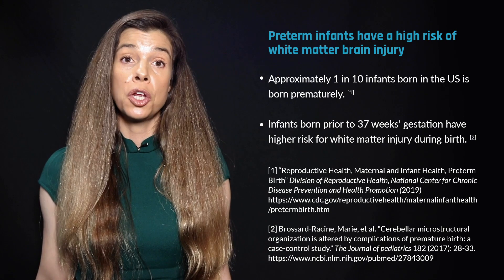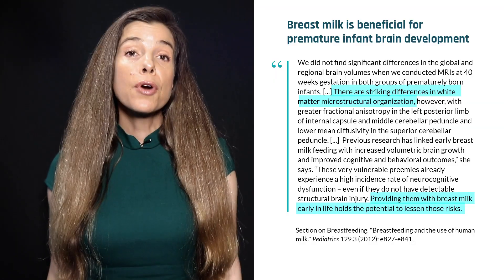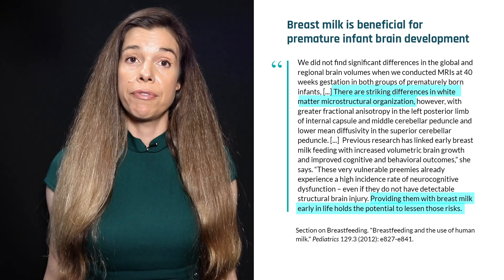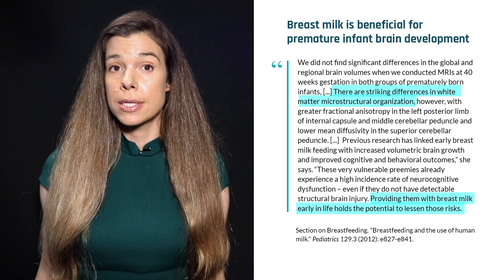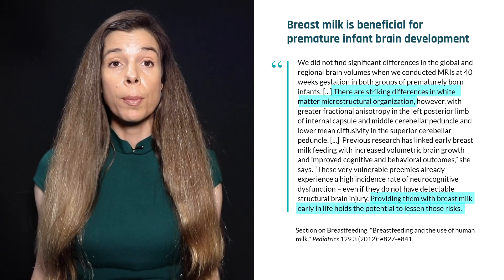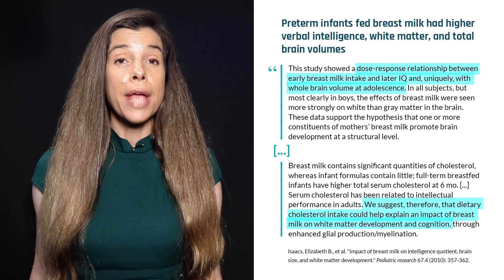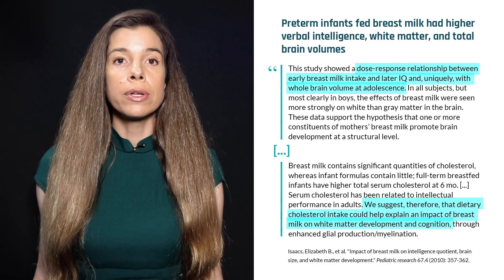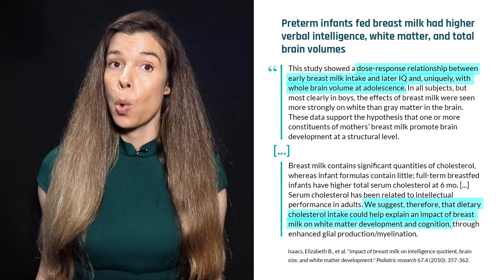Approximately one in 10 infants born in the United States is born prematurely, according to CDC data. Emerging evidence suggests that preterm infants who are fed breast milk have significantly improved microstructural organization of the white matter in their brains compared to preterm infants fed formula. Preterm babies that receive breast milk in the neonatal ICU have higher verbal intelligence, white matter, and total brain volumes, especially in boys.